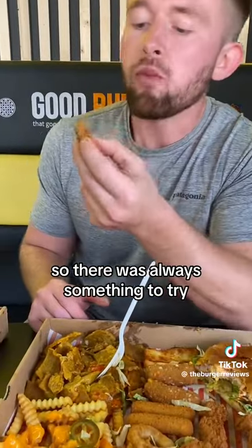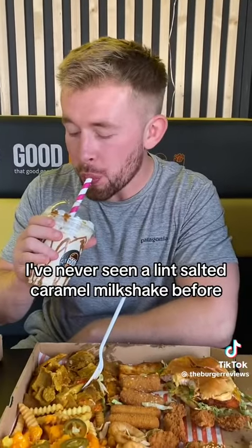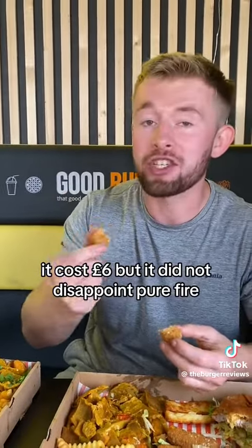The fried mac and cheese was my personal favourite. I also have to give a special shout out to this milkshake — I've never seen a Lint salted caramel milkshake before so I had to give it a go. It cost six pounds but it did not disappoint. Pure fire.